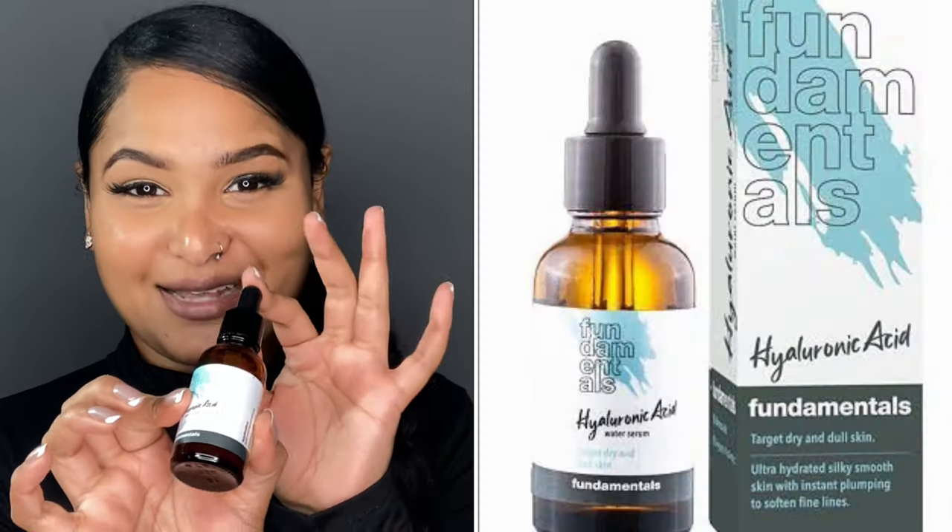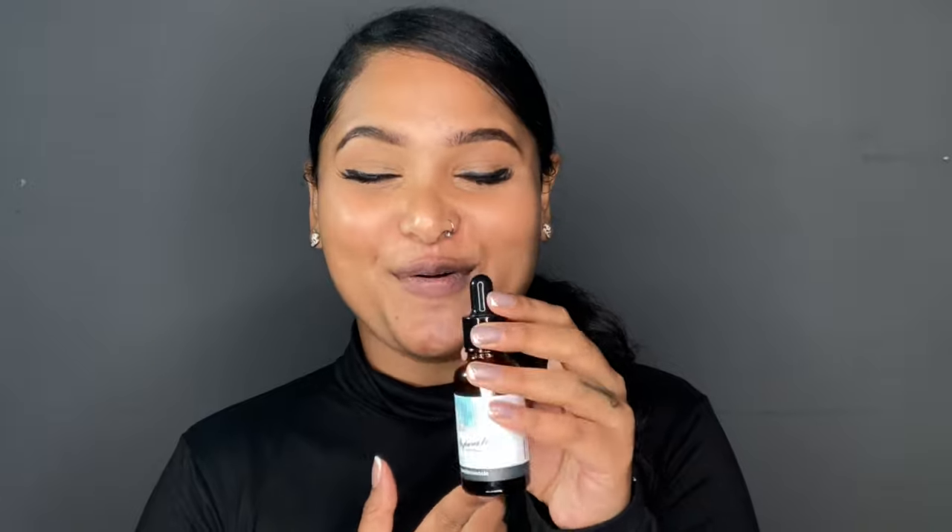Lastly, I want to include my most raved-about serum from Fundamental Skincare — the Hyaluronic Acid Serum. If you watched my previous video on the Fundamental Skincare serums, you would know that this is the serum I am absolutely obsessed with. It is made up of 2% Hyaluronic Acid. As you know, Hyaluronic Acid is a humectant — a humectant draws moisture from the environment and binds it to your skin. We love Hyaluronic Acid because it can hold up to a thousand times its weight.